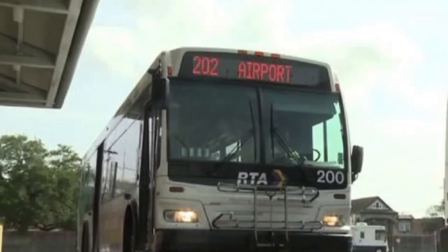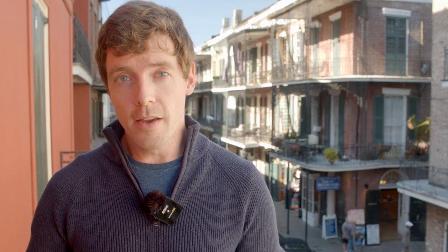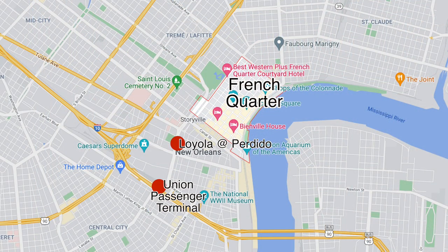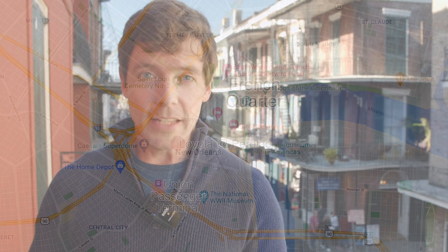Your first and cheapest option is public transit. Two buses stop at the airport, and you'll find both of them outside the third level by the ticket counters. The signs and the buses will either be labeled 202 or E1. The 202 is part of the New Orleans RTA, the same public transit system that operates local streetcars and the bus system in the city proper. A standard adult fare is $1.25, and you can pay an extra 25 cents to transfer to another RTA vehicle. The 202 gets on the highway and goes straight downtown, stopping at the bus and train station at the edge of the business district, and then again just outside the French Quarter. Like any drive-in, it can take 20 minutes to an hour, depending on traffic.